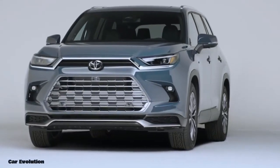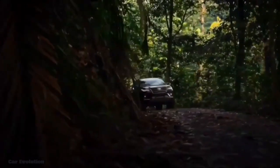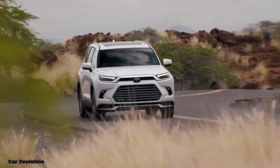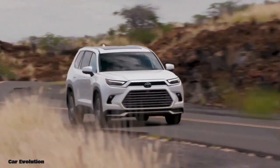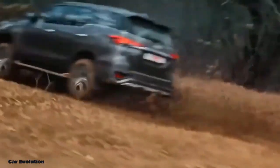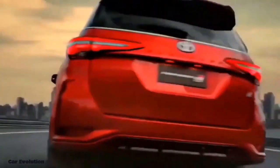Toyota has done it again. Introducing the Toyota Fortuner Hybrid 2024, a perfect combination of power and efficiency. This sleek SUV is powered by a 2.5-liter hybrid engine, which delivers improved fuel economy and lower emissions. The Toyota Fortuner Hybrid 2024 is the perfect car for anyone looking for an efficient and powerful driving experience.